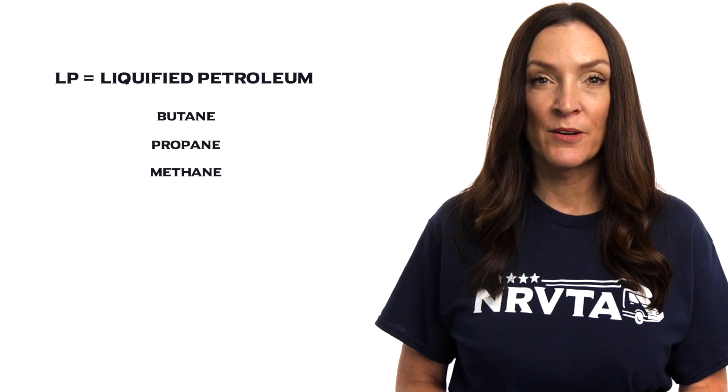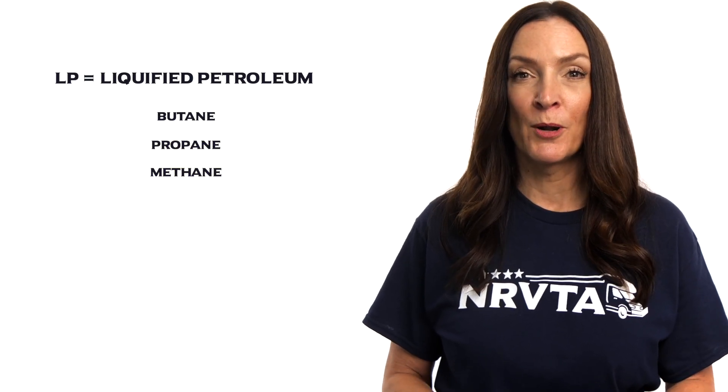The Extend-A-Stay Valve. LP stands for Liquified Petroleum. It's a family of gases: butane, propane, and methane. And yes, all three can trigger the LP detector, not only propane.